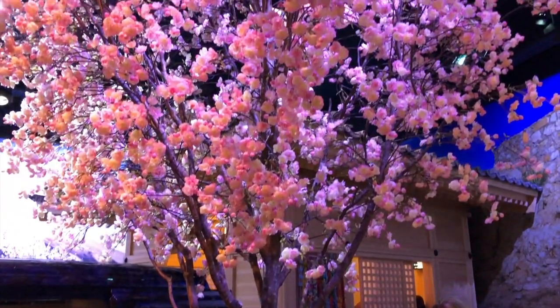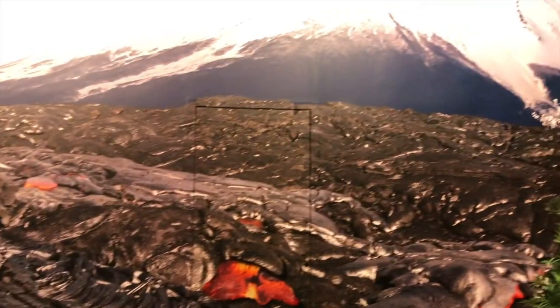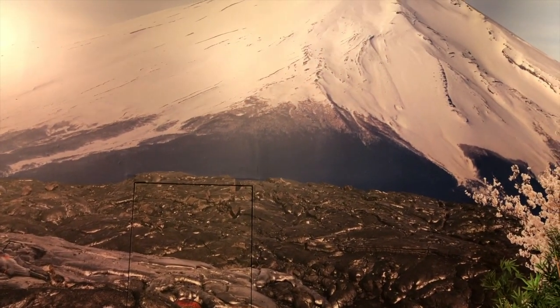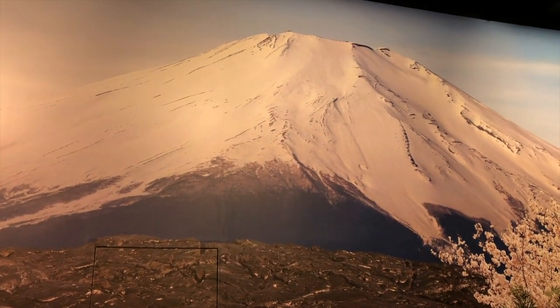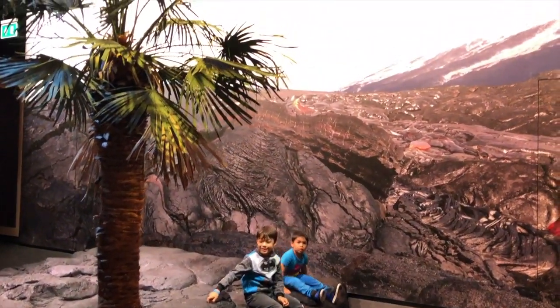The next gallery we went to is called EARTH. The EARTH gallery focuses on the planet's powers of creation and destruction. Do you know what this is? Lava!